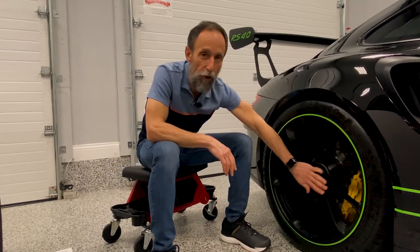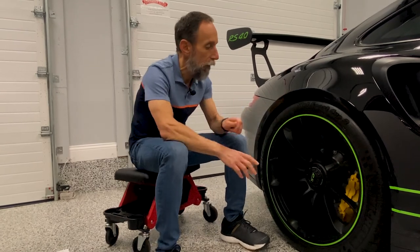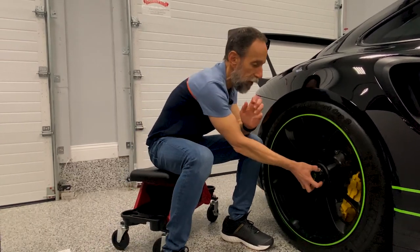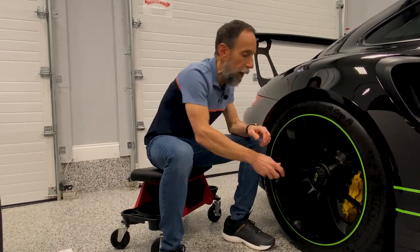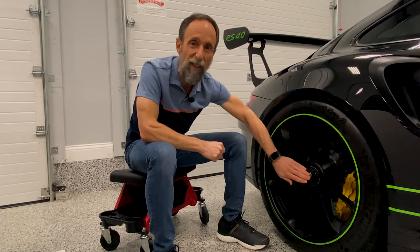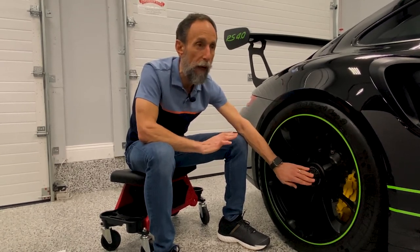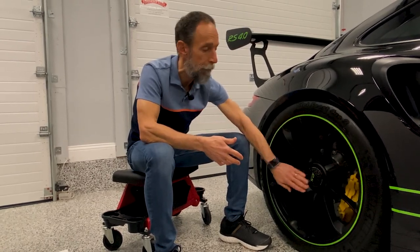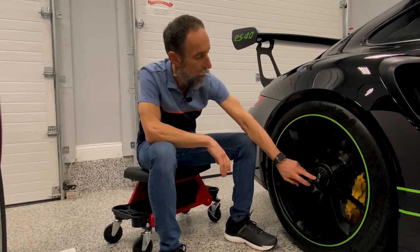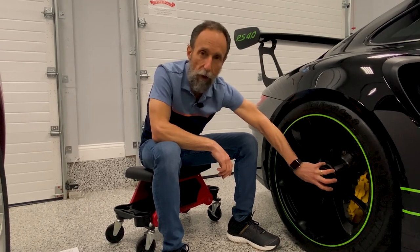A quick note on the center lock: the RSs and GT3s come with center locks. They look cool, and if you were in a race and had to change tires quickly in the pits, it's real easy — just one thing to pull off, get the next tire, throw it on. Once they're locked, these things don't loosen up. If you track the car and get them tight, you don't have to re-tighten them between sessions like you would with five-lug wheels. The hub of the center lock does need to be refurbished every 6,000 track miles.